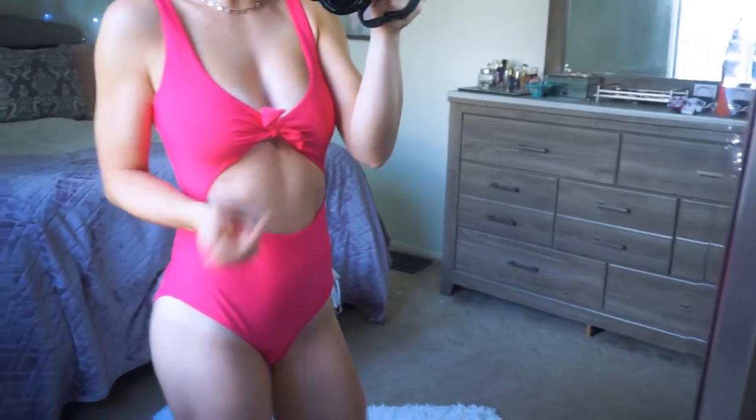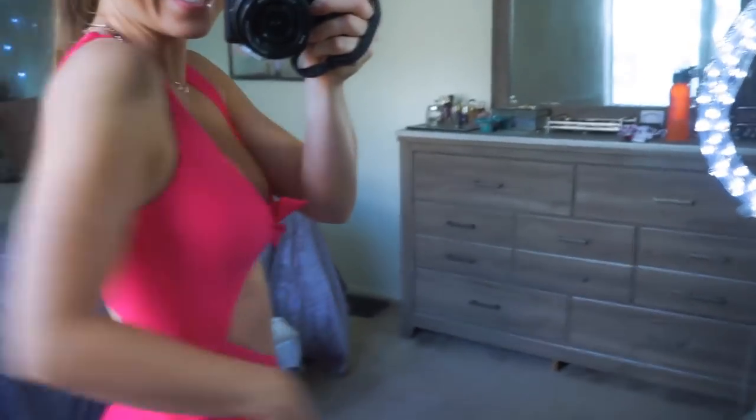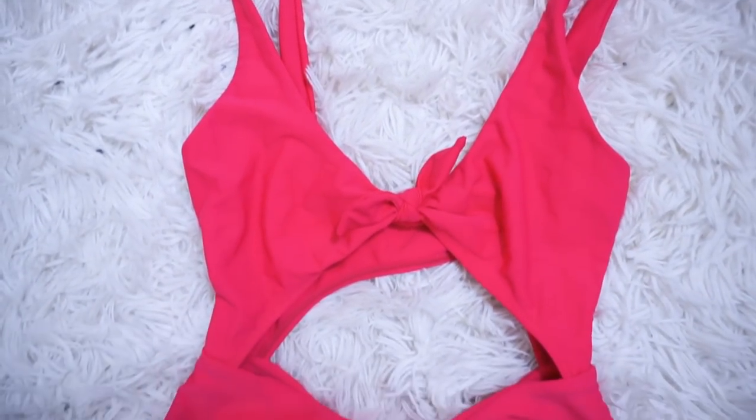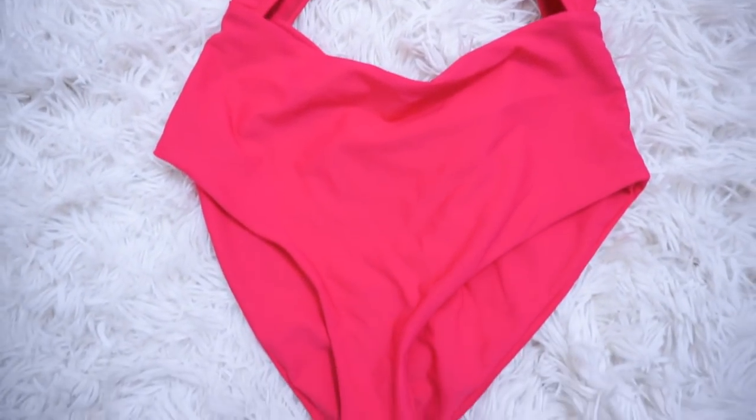This is the cutest one-piece I have ever seen. I love everything from the color to the quality and the material. I love this little tie — you can adjust it to your chest size — and it has a cute cutout in the front and the same cutout in the back. It's definitely more full coverage, it covers your full bum, which is really nice. It came in so many different colors and I'm so happy I went with hot pink because it just pops.